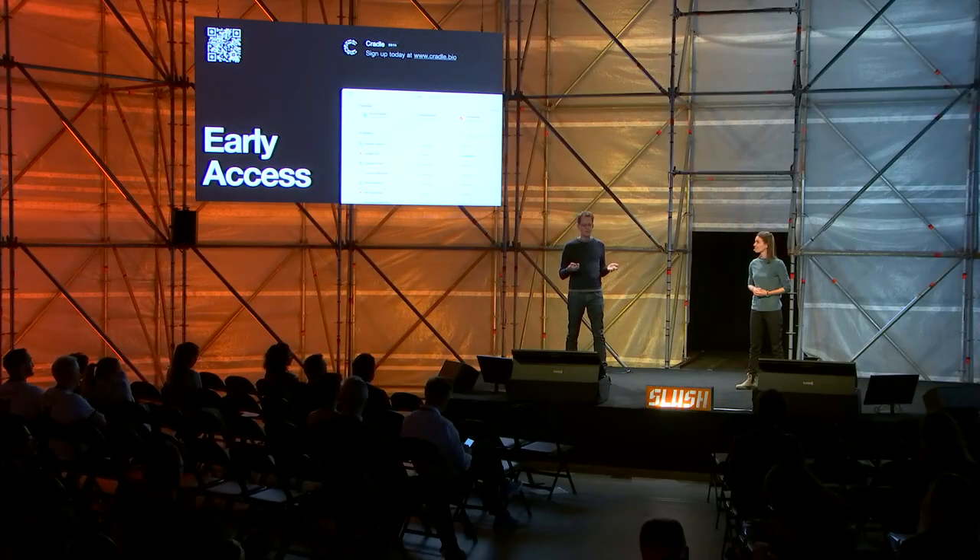So basically, everybody would start pitching bugs to the VCs in the audience. If you're designing medicines, materials, food, or chemicals with protein, do please hit us up — we'd love to welcome you as a design partner.